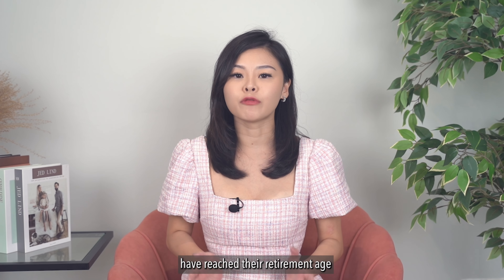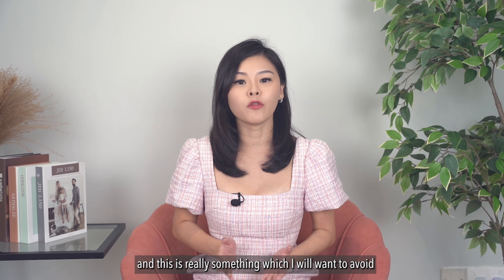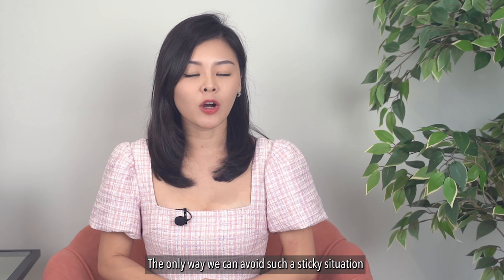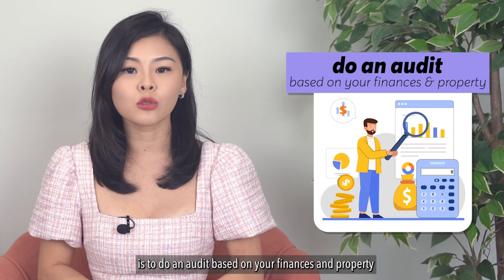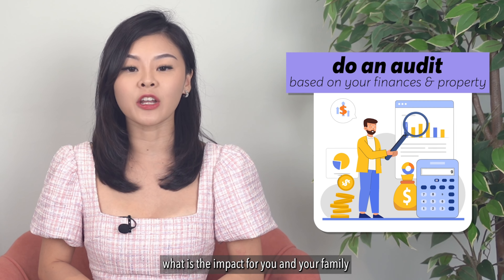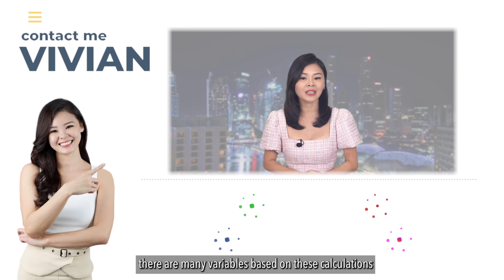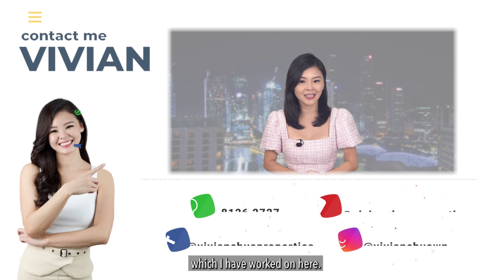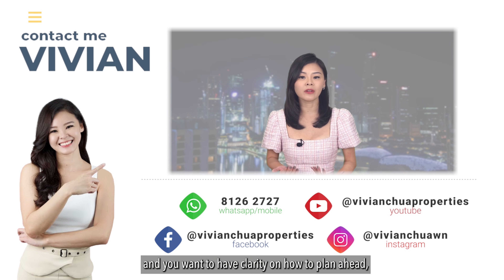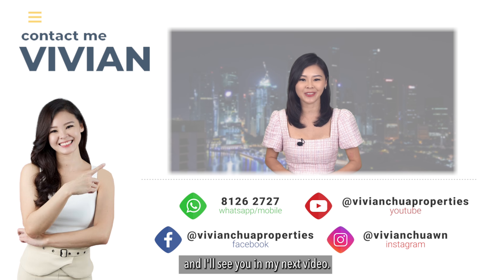Many times the people I've met have reached their retirement age in this situation, and this is really something I would want to avoid for all of you watching my videos. The only way to avoid such a sticky situation is to do an audit based on your finances and property, so that you will know the impact for you and your family once you turn 55. Of course there are many variables in this calculation, so if you are unsure of the scenario you are in and want clarity on how to plan ahead, reach out to me at my contact number below, and I'll see you in my next video.